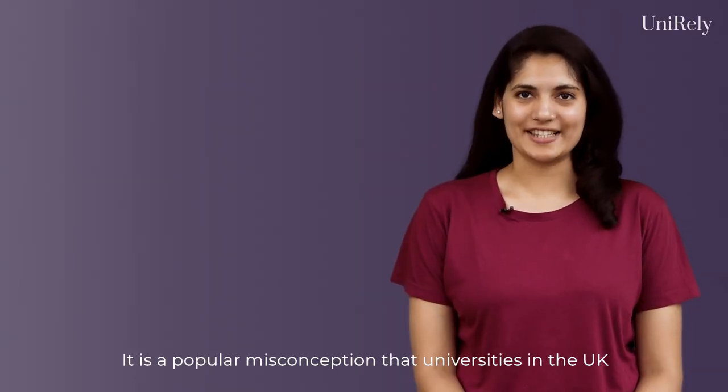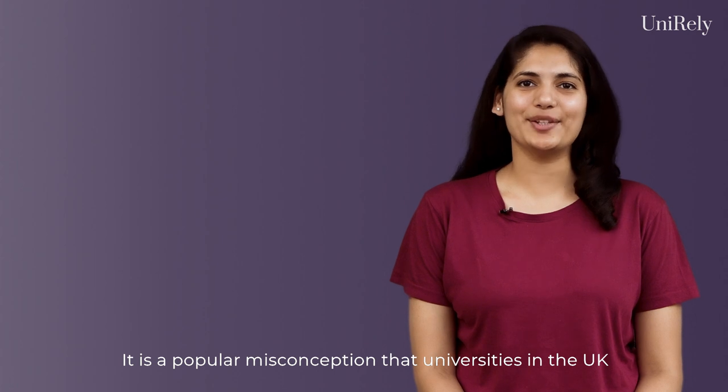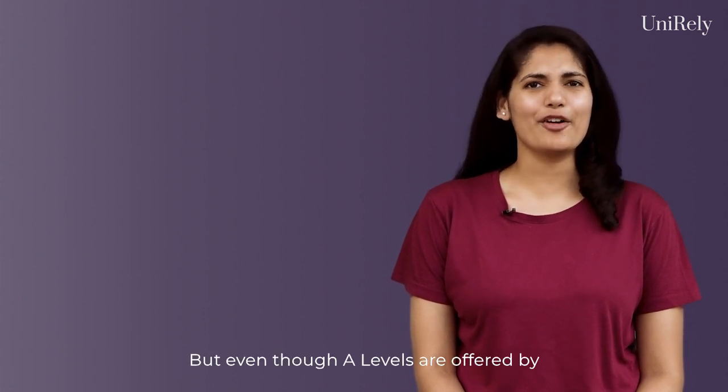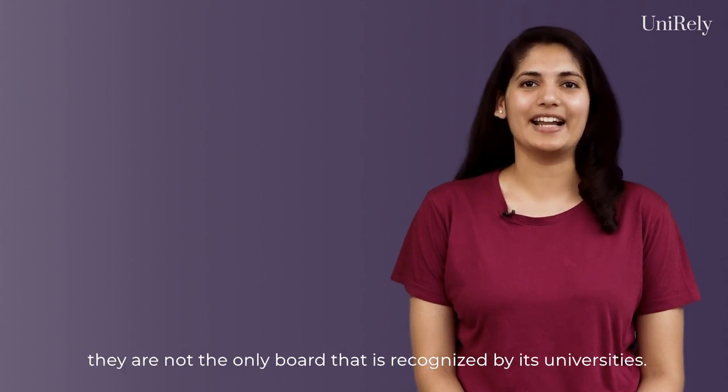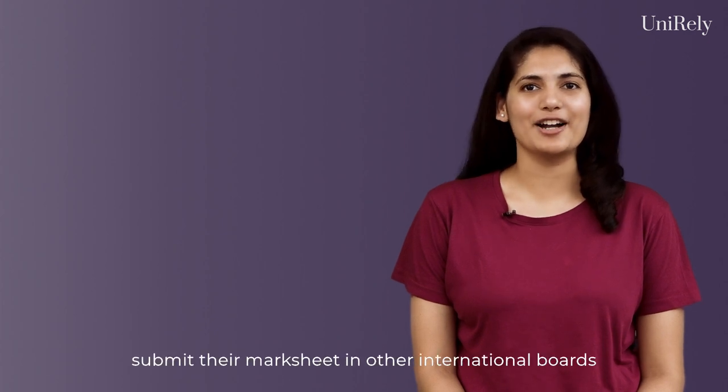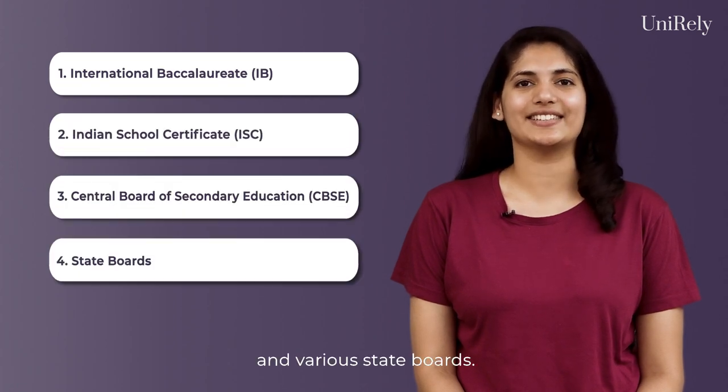It is a popular misconception that universities in the UK prefer A-level scores. But even though A-levels are offered by the educational bodies in the UK, they are not the only board that is recognized by its universities. Students can also submit their mark sheets in other international boards such as IB, ISE, CVSE, and various other state boards.